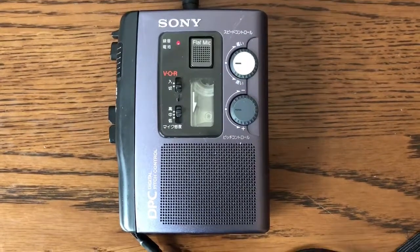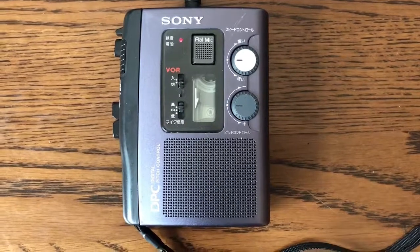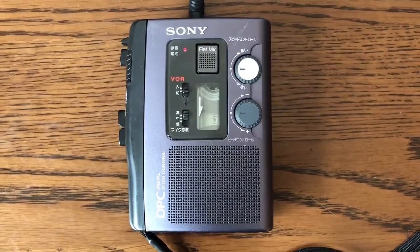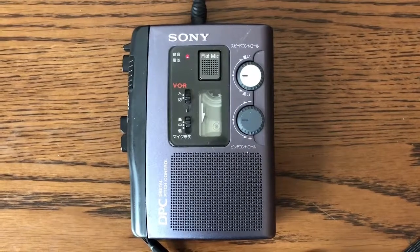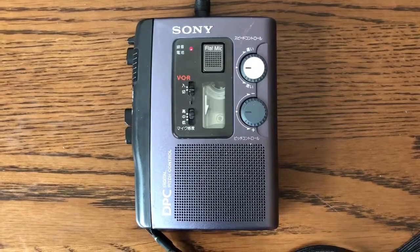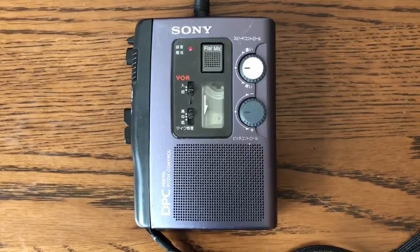Among a few cassette recorders used over the past three decades, the Sony TCM-8P1 has remained in use for its unique feature called Digital Pitch Control — a function not yet made available to solid-state digital recorders, except perhaps with fancy mixers and equalizers.